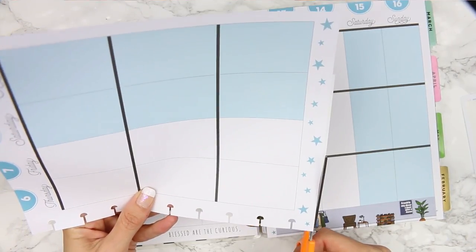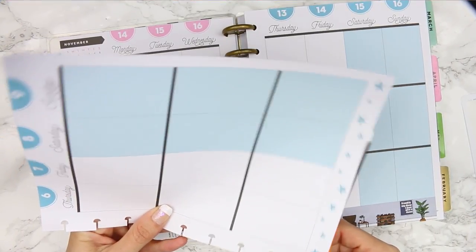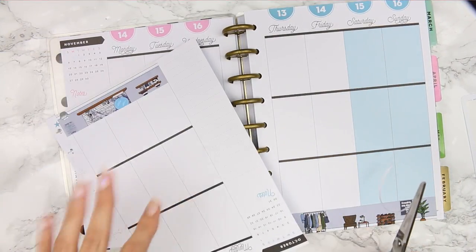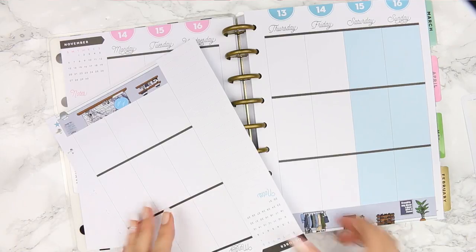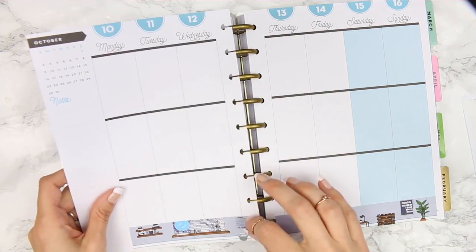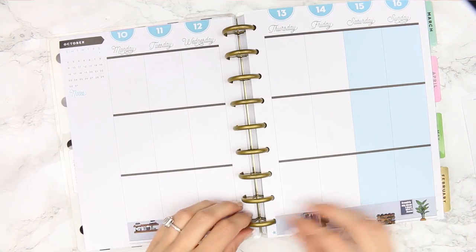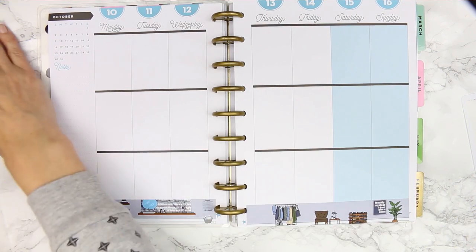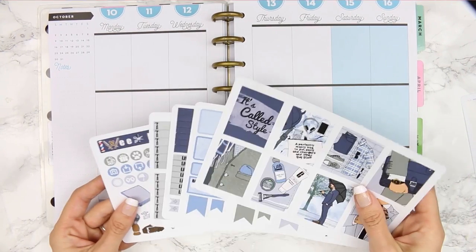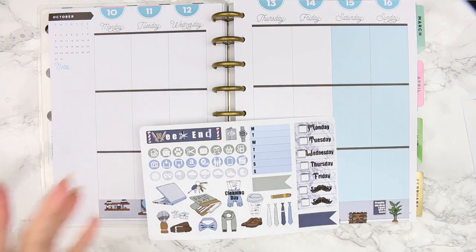I saw the new releases of the new Happy Planners today — I was watching a YouTube video and there are so many really pretty ones coming out. I can't decide which one I'm going to get. I need to get myself another one. I'm not sure when you can buy them in the UK — I don't think it said when we'll be able to get them here, but I'm going to keep looking. Okay, so that's my bottom washi done.